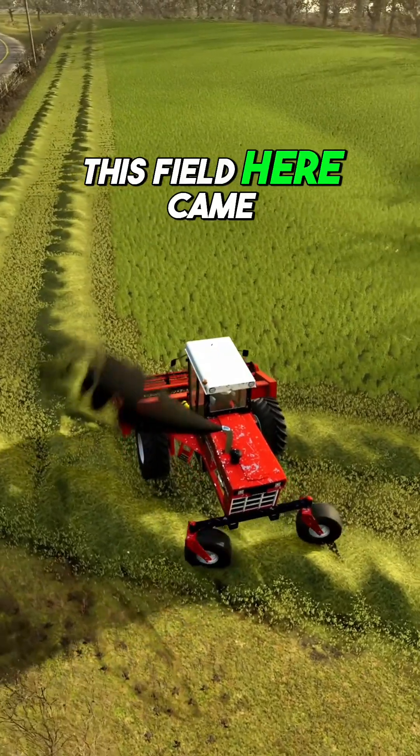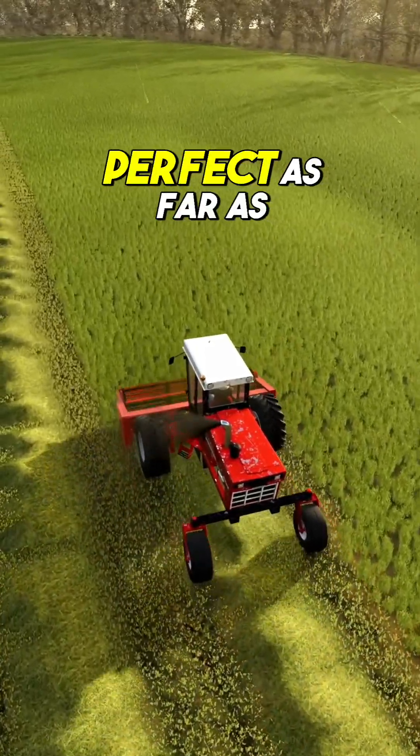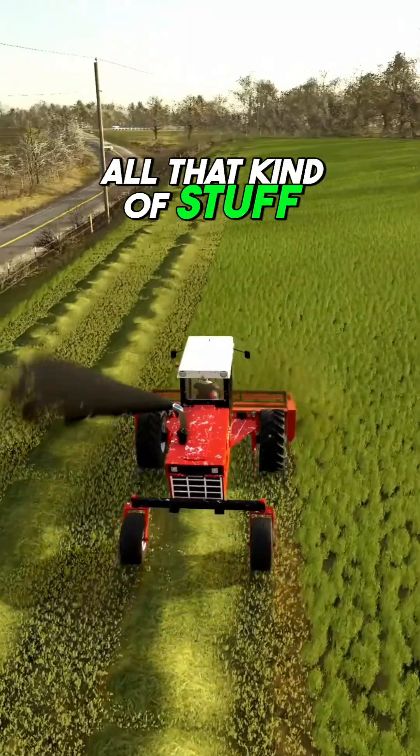This field here came back and it was pretty much perfect — perfect as far as nutrients, nitrogen, fertilization, pH, all that kind of stuff.